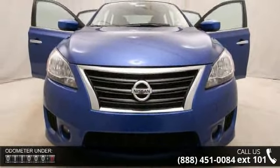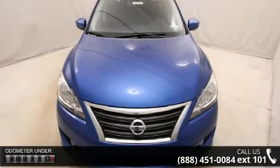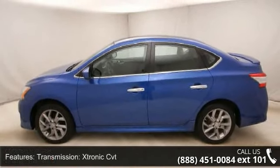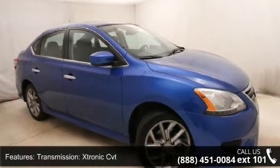Enjoy these notable features: Xtronic CVT transmission, Front Wheel Drive, 3.52 Axle Ratio, Front and Rear Anti-Roll Bars, Electric Power Assist Speed Sensing Steering, and Brake Actuated Limited Slip Differential.